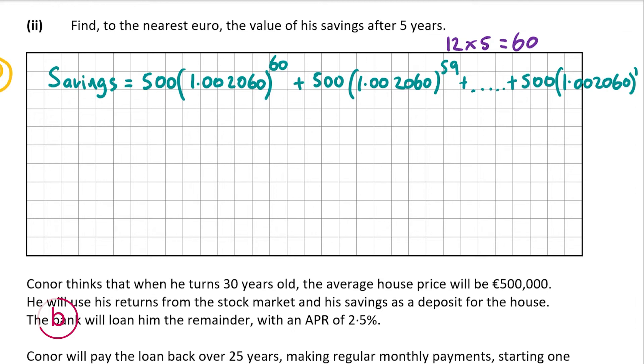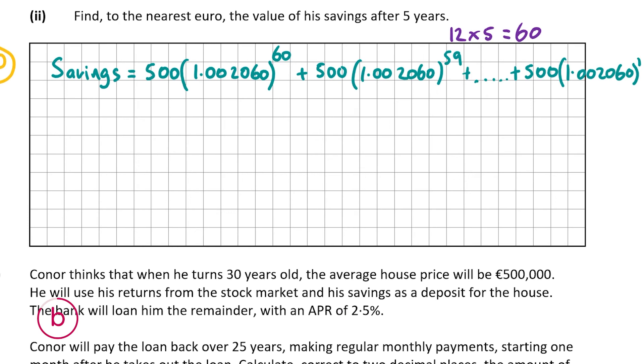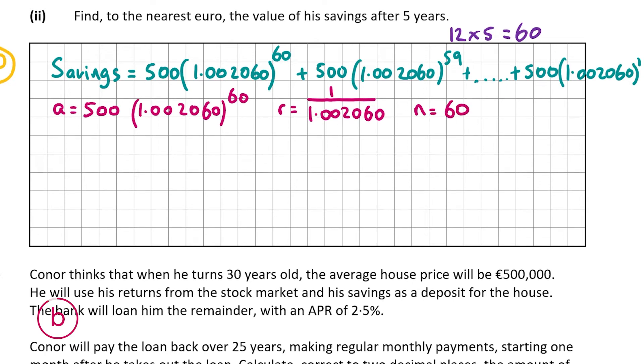You may recognise this as a geometric series. The formula is on page 22 of the formula and tables book: S(n) equals a times (1 minus r to the power of n) all over (1 minus r), where a is the first term, r is the common ratio, and n is the number of terms. Our first term a equals 500 times 1.002060 to the power of 60. R equals 1 over 1.002060 as the power decreases by one each time, and n equals 60.